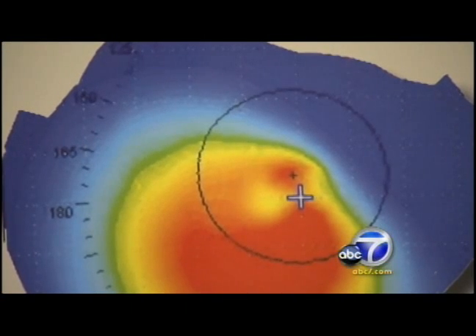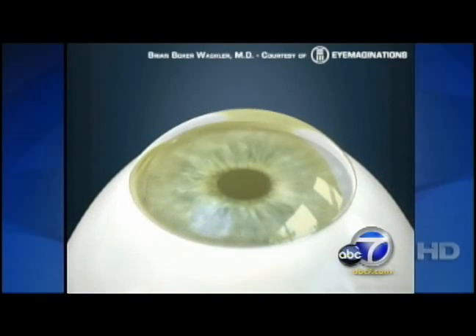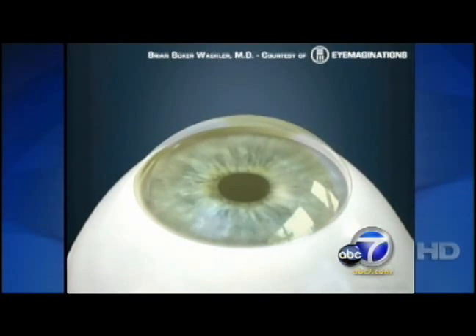Keratoconus causes a weakening in the collagen fibers. As a result, the collagen starts bulging and the cornea starts bulging out uncontrollably. Dr. Brian Boxer-Walkler says severe cases are treated with corneal transplants, or another procedure called INTACs, where corneal rings are implanted to correct refractive errors.